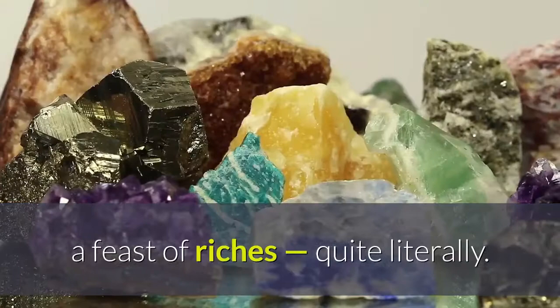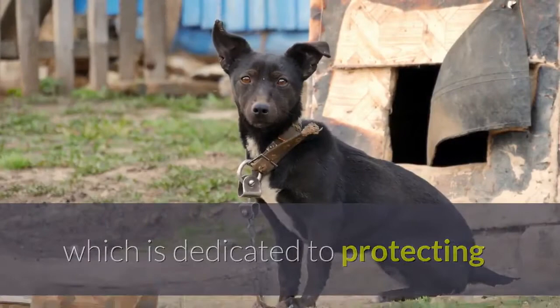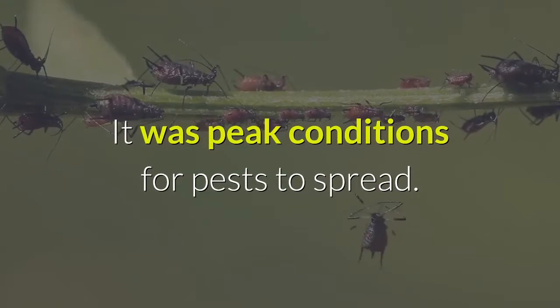The spring start of museum closures compounded the problem in many parts of the world, said Helena Yashka, a conservator who runs the British-based Pest Partners, which is dedicated to protecting heritage collections in southwest England. Spring is mating season in the northern hemisphere for pests, and that coincided with buildings closing down, with skeletal or no staff, Yashka said. There were no disturbances, like noise or lights, to limit pest activity. It was peak conditions for pests to spread.